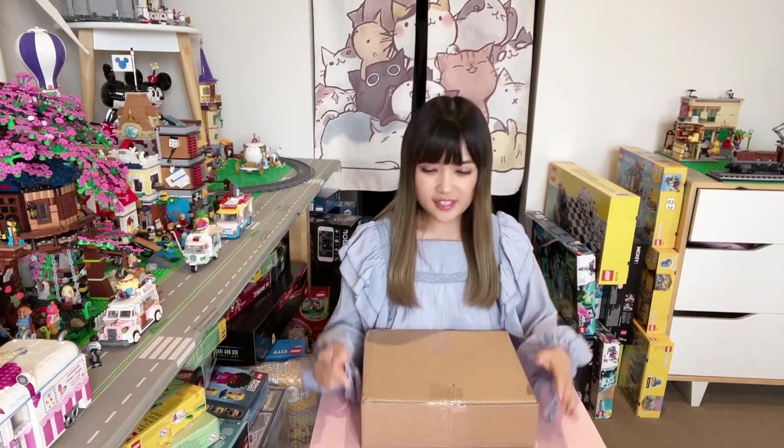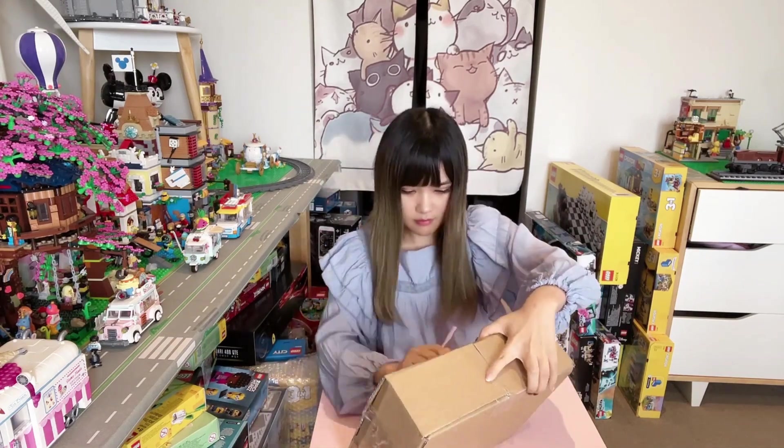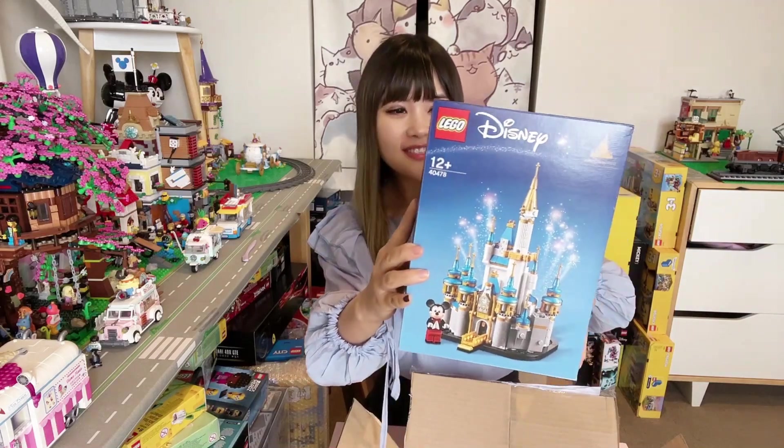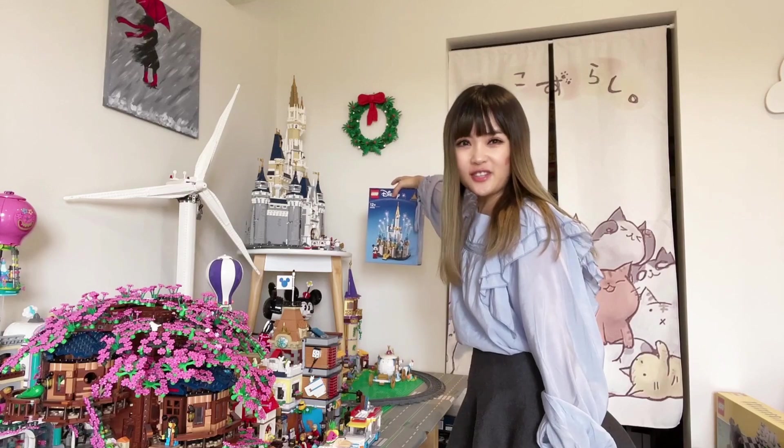The first one we'll open is this little box from Legoland. It's a brand new mini Disney Castle. I've got the large Disney Castle behind me and I think it'll look really cute next to it.